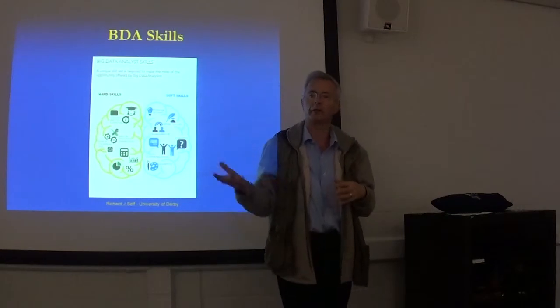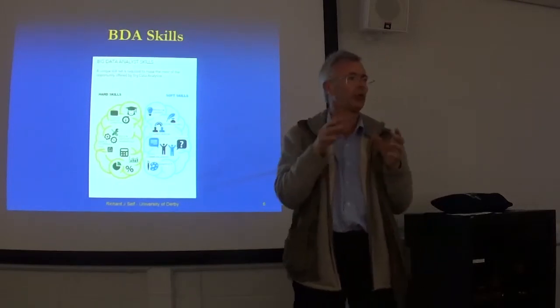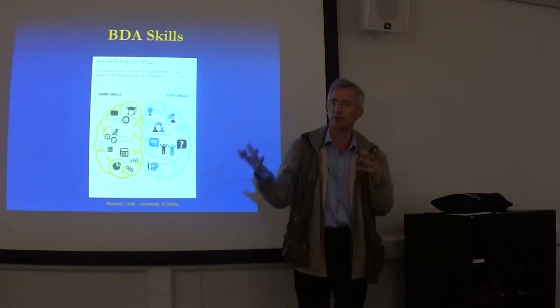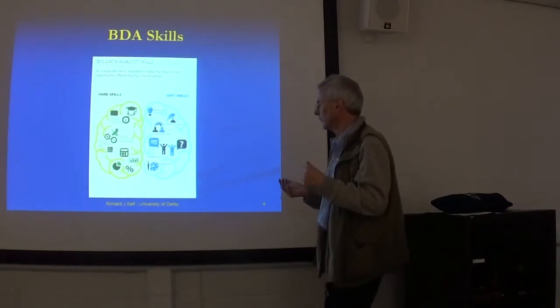Creativity — thinking about coming up with interesting, different, and new ways of doing things, not following a set recipe approach to solving a problem, but being able to solve a problem by thinking carefully and logically about it.